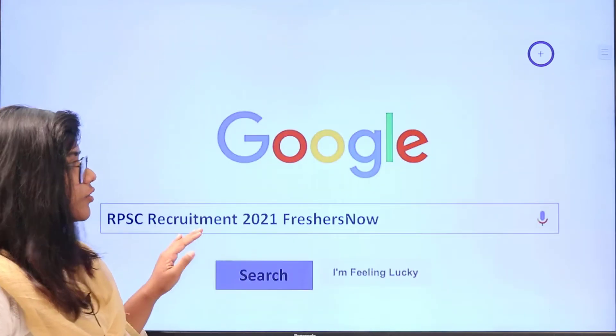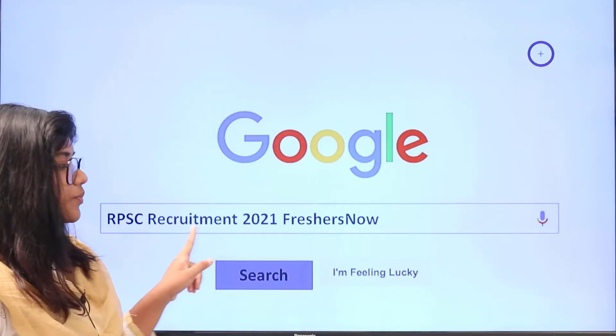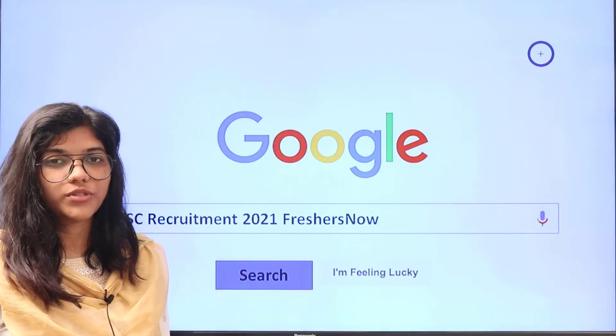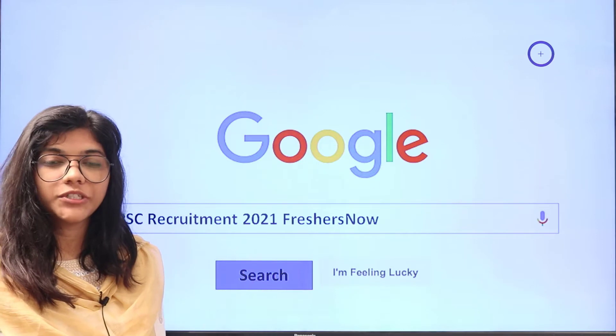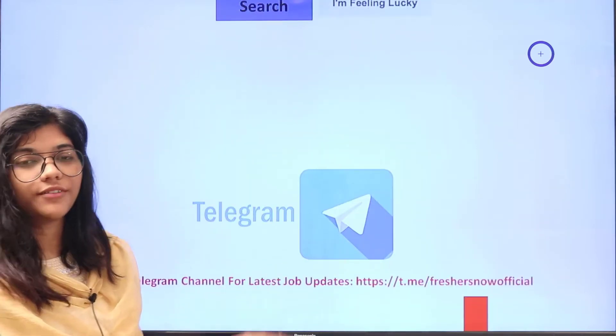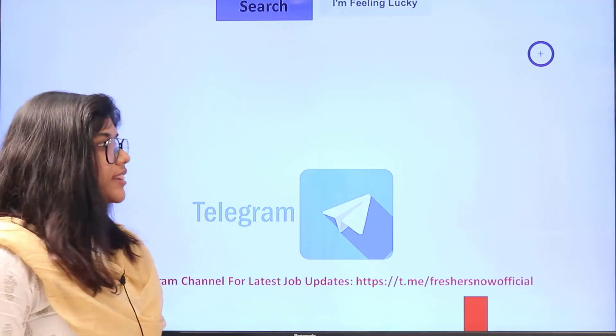Alternatively you can also head to Google and search for RPSC Recruitment 2021 Freshersnow and you can see the Freshersnow website where you can get all of the detailed information regarding the recruitment at one place. If you want regular job updates join our Telegram channel, the link will be in the description.